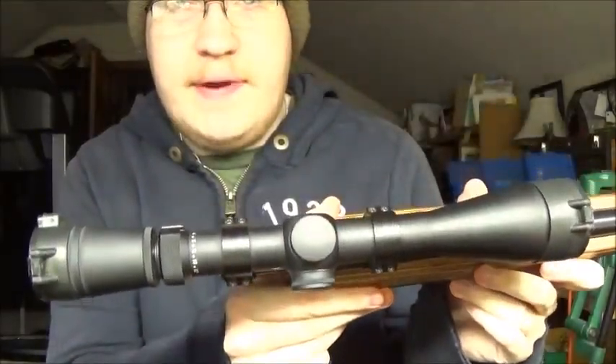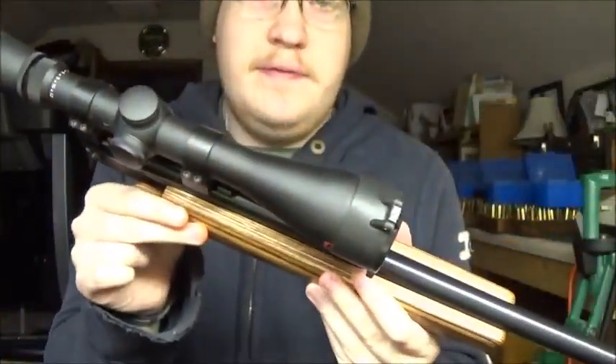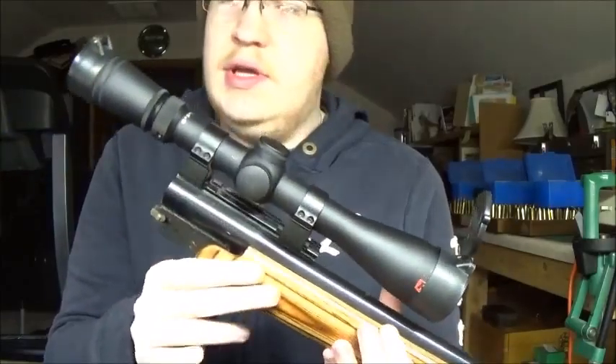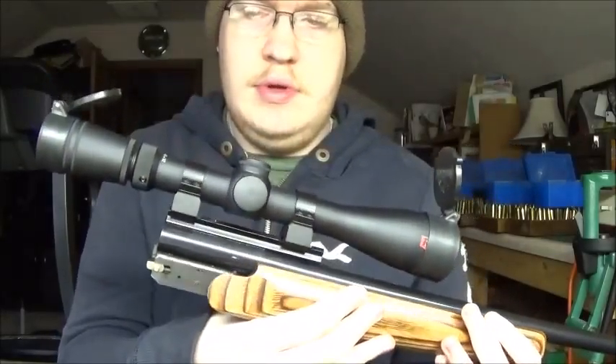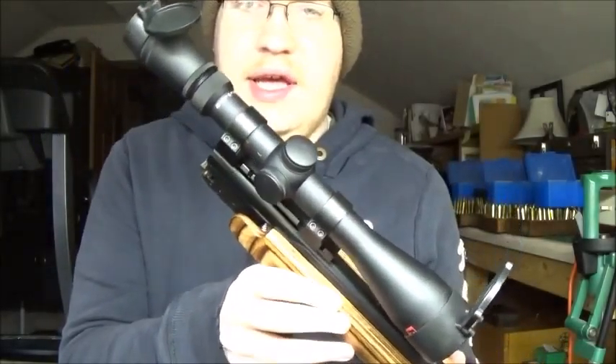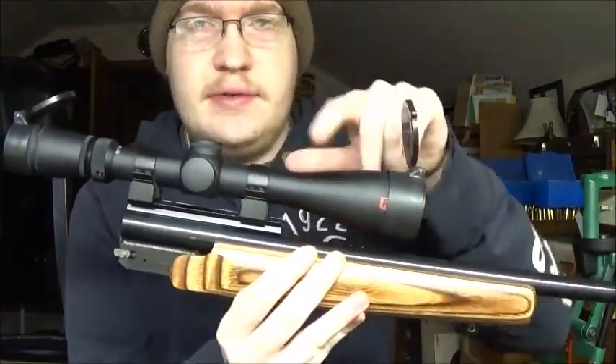When I do get my scope mount for my M1A, I'll show you all the scope I plan on putting on it. Here it is — it's a Redfield Revolution 4x12. This is currently on my dad's 45-70 barrel for his Encore. I do plan to eventually get a Leupold Mark IV for my M1A, but this will work in the meantime.